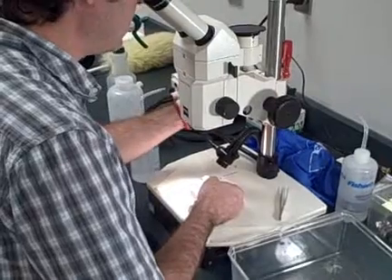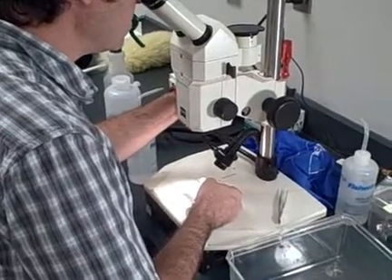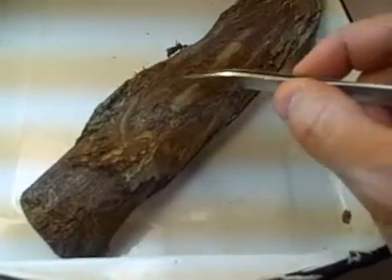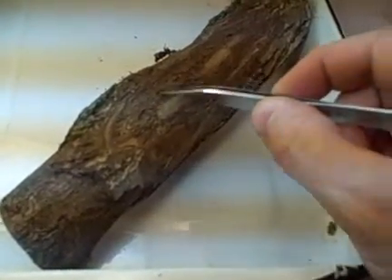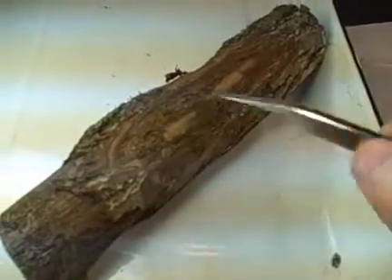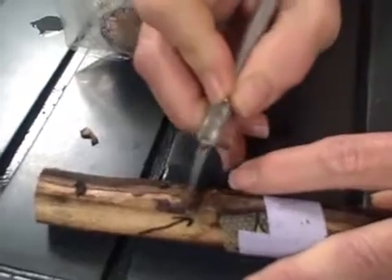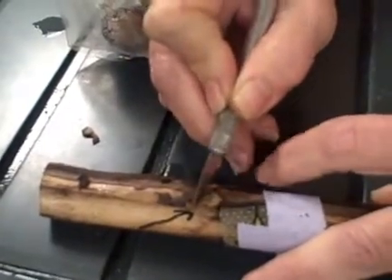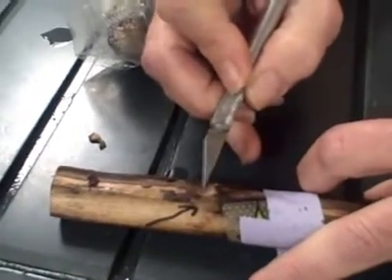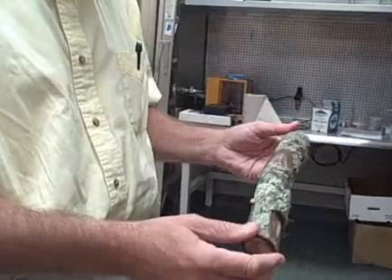When we work with those processed samples, we are sent twigs and small branches that have living bark on them. We start peeling back the bark — first we look for exit holes or entrance holes on the bark where the beetle may be present, then we start cutting back the bark, looking for beetles, looking for beetle damage, and also looking for cankers as an initial step for the plant pathologist.